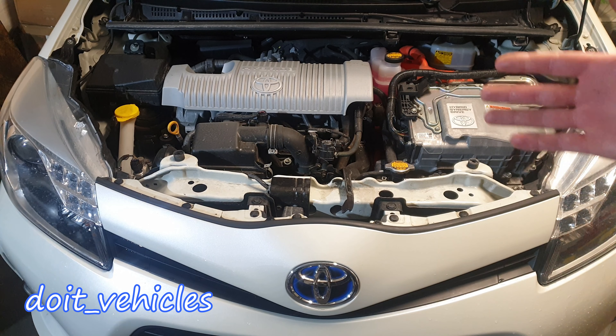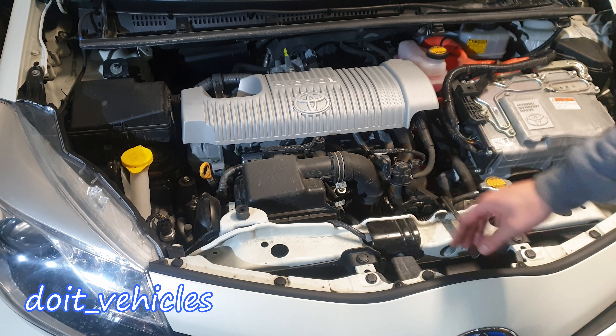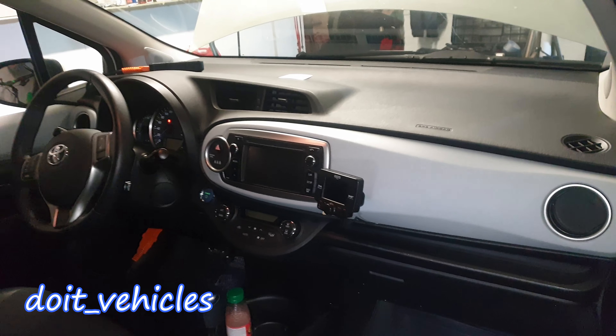Let's see how to change the cabin air filter and the engine air filter from this Toyota Yaris Hybrid. We've got right here the air filter housing, very easy to access.